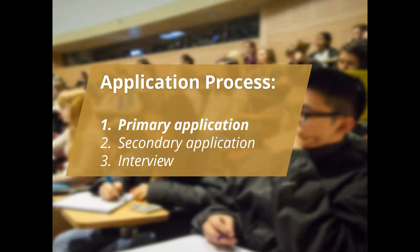The application process for these programs usually consists of three components. There's a primary application, which is a common application that goes out to all the schools you're applying to. Individual schools will then follow up with a secondary or supplemental application, usually after the primary is received — though with dental schools, students submit a supplemental application to each school at the time they submit their primary. Most programs also have an interview component, although some programs, like physical therapy schools, simply rely on the primary and secondary to make offers.